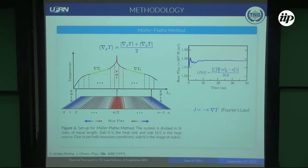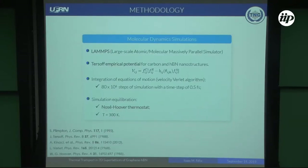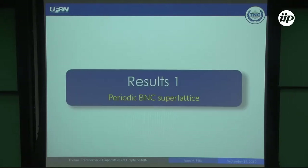This heat flux is imposed by exchanging kinetic energy of slow-moving particles in the cold regions with the fast-moving particles in the hot regions. In response, we obtained a temperature gradient of the system. Using the temperature gradient and the heat flux in Fourier's law, we get the thermal conductivity of the systems. The present work was performed with the computational package LAMMPS. We employed a Tersoff potential to reproduce the vibrational properties of graphene and boron nitride. The simulations were thermalized with a Nosé-Hoover thermostat at room temperature, so the following results correspond to room temperature conditions.